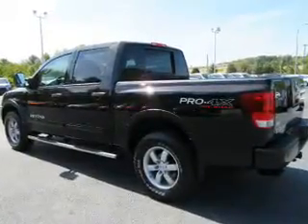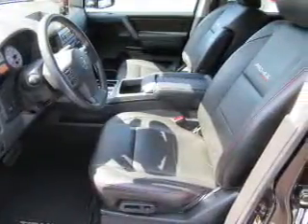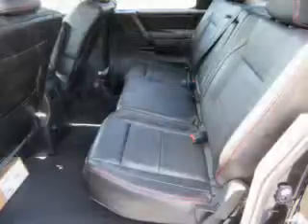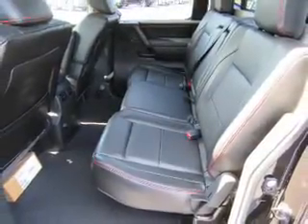The features include tow package, tow hook, alloy rims, auto dimming mirrors, an alarm system, heated outside mirrors, independent suspension, brake assist, traction control, and stability control.